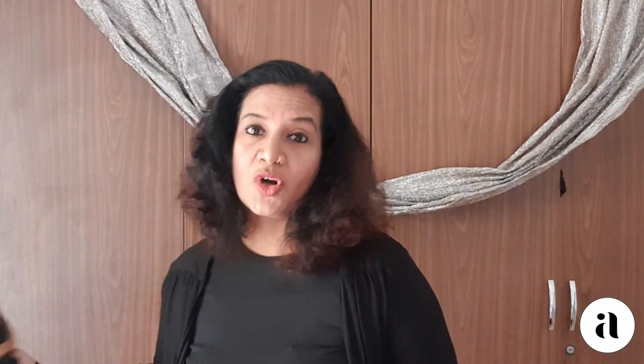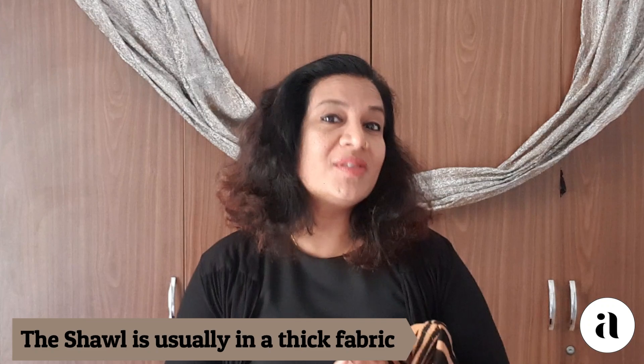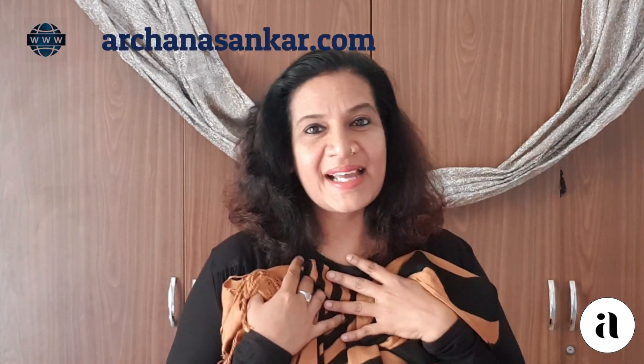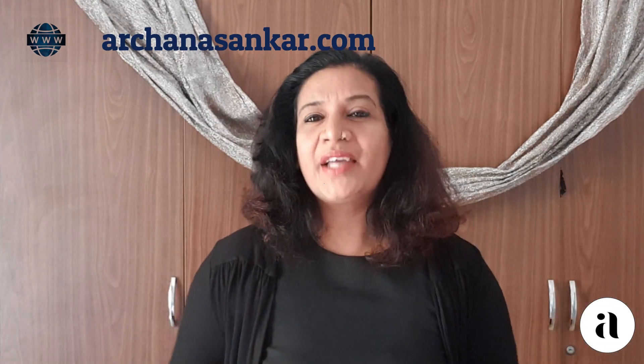When I talk about the dupatta, there is also this particular thing called a shawl. Generally a shawl comes in a slightly thicker fabric than a dupatta and it is mostly done in silks or wool. The most common that you find in the markets is a fabric called viscose, which is very soft. I'm sure all of you would have used it at some point. When you use a viscose, you feel quite pleasant and nice.